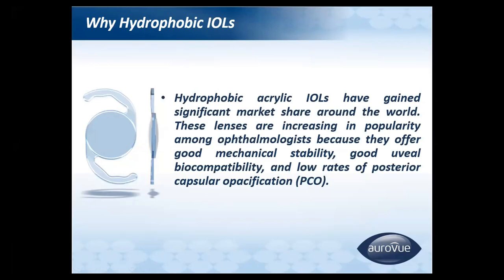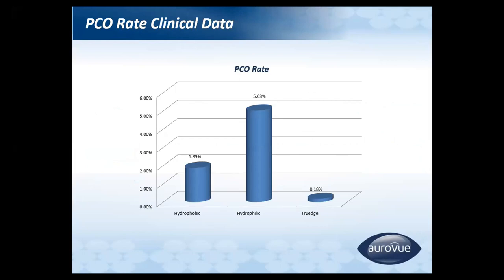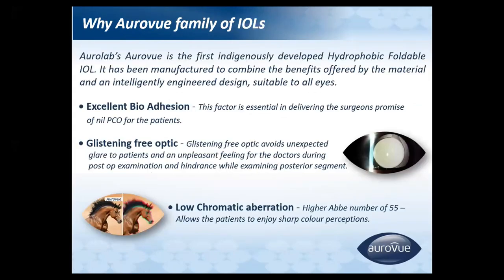Hydrophobic acrylic IOLs have gained significant market share around the world. These lenses are increasing in popularity among ophthalmologists because they offer good mechanical stability, good biocompatibility, and low rate of posterior capsular opacification. As you see in this graph, in hydrophilic IOL, the PCO rate is around 5%, and in hydrophobic IOL it is less than 2%.